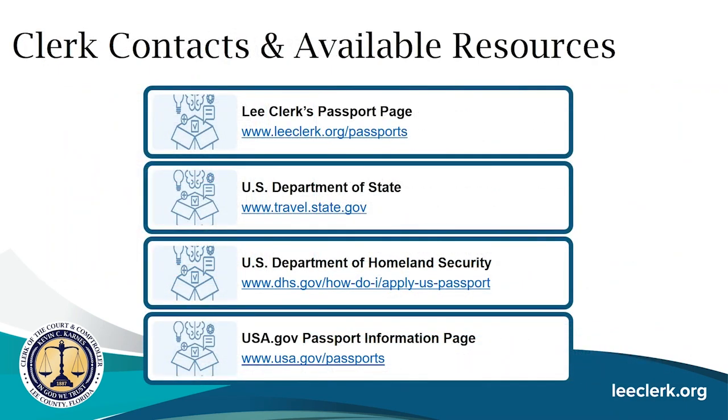Some available resources include the Lee Clerk Passport page at leeclerk.org, which has this how-to video and a PDF version of this presentation. The U.S. Department of State at travel.state.gov has FAQs and all necessary application forms. Additional resources include the U.S. Department of Homeland Security and the USA.gov passport information page. That concludes our presentation—thank you so much for joining us and have a great day.